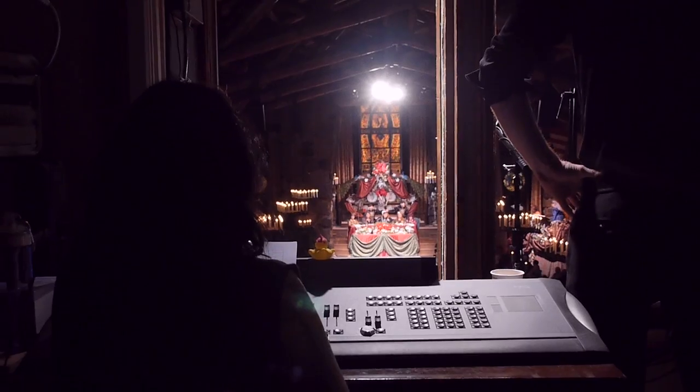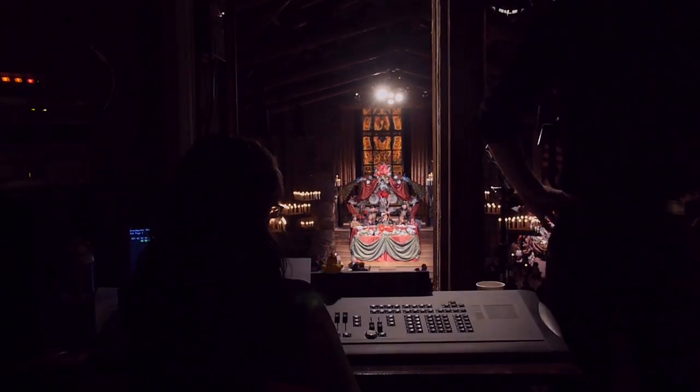A lighting cue is basically a change in state. Our stage manager is in control of the timing and he'll tell me, okay, cue 120, go — that's when I hit the button. And from my hitting the button it'll take so many seconds for the lights to change their percentages to become brighter or darker.